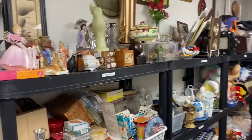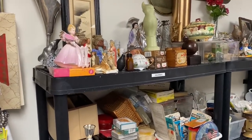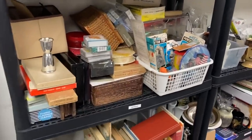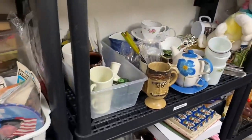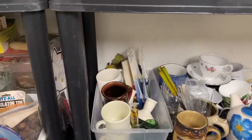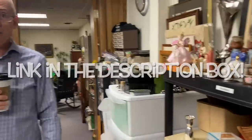What is his eBay name? It's Clay's Collections — that's his store name. Everything on that wall is listed on eBay, so if you're interested in anything you see, go check out Clay's Collections.